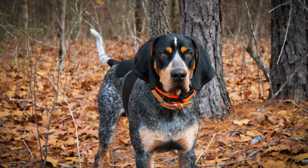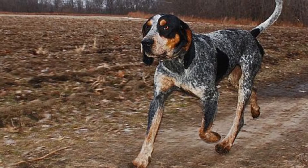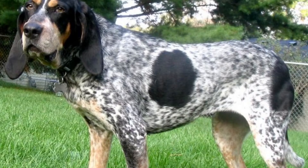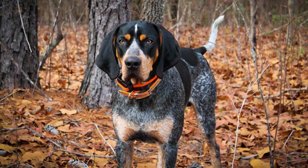Bluetick Coonhound Puppy Food: calcium is essential in a puppy's diet — it strengthens bones and helps prevent hip dysplasia. Protein contributes to healthy tissue and muscle development. Fat gives a puppy energy so they can burn off excess calories to avoid excess weight. Vitamin A supports healthy vision in puppies, which can prevent cataracts later on in life.